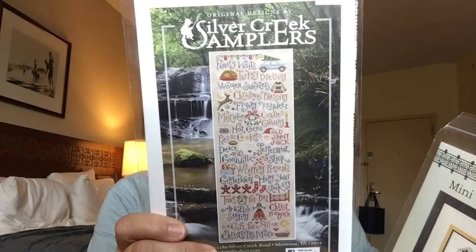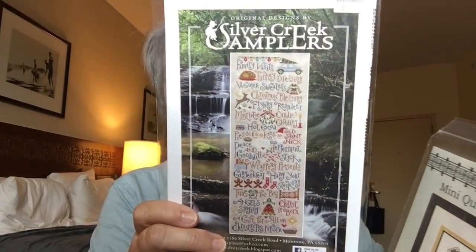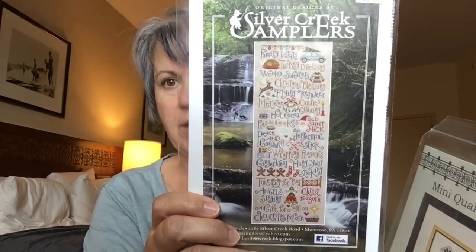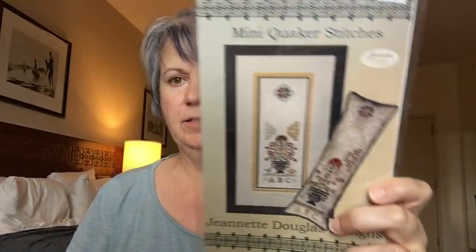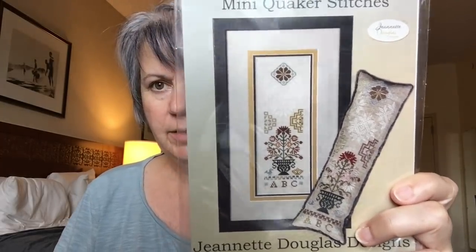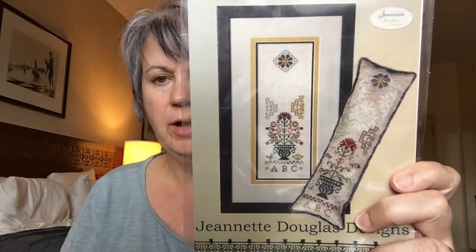First, these two: Silver Creek Samplers, My Christmas Wish — I've been wanting this for a while, and this is one I got when I was at Keepsakes. And then this one: Jeanette Douglas, Mini Quaker Stitches. This was a model on the wall and I don't think I'd ever seen it before, so I got that one as well. These two charts they didn't have in stock, so they ordered them for me. I want to give a huge shout-out to Keepsakes — it's a great store, and the customer service is above and beyond.